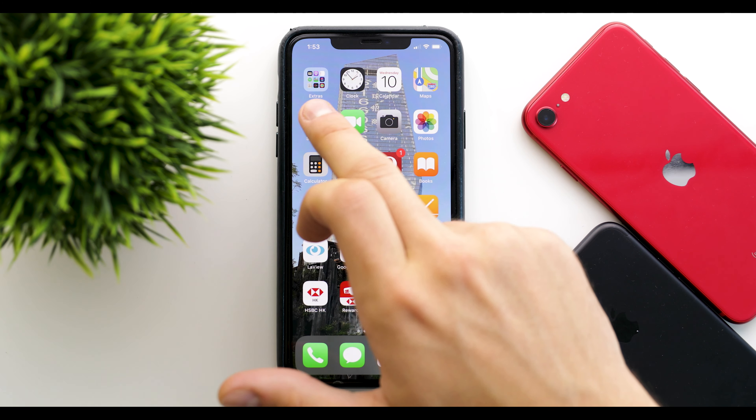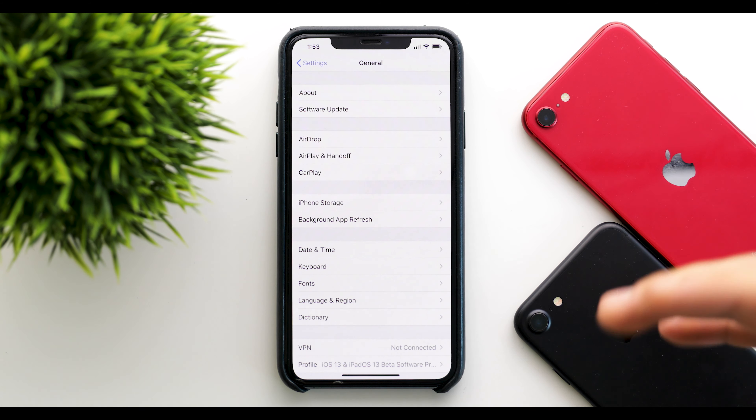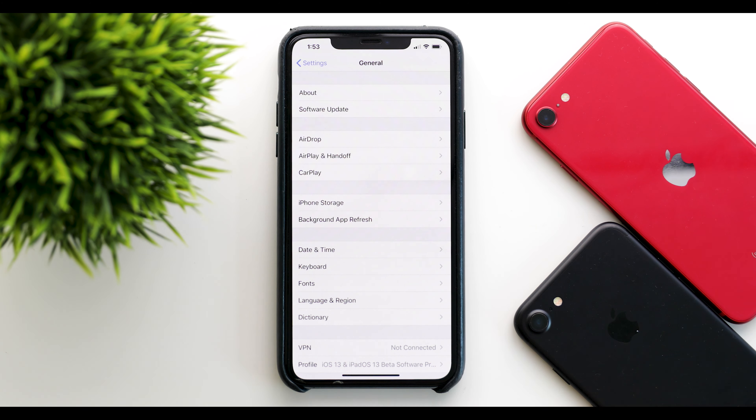Another change is under Settings, then Software Update, where you can now customize automatic updates. There is a new toggle that allows you to choose if you want to download, install, or either one independently — whichever you prefer.